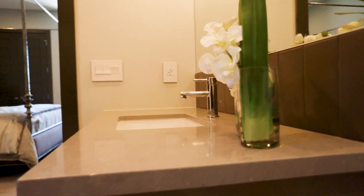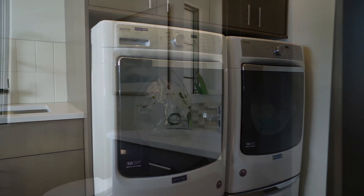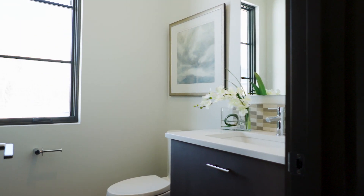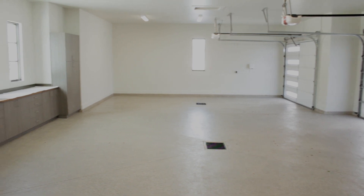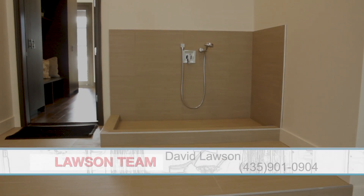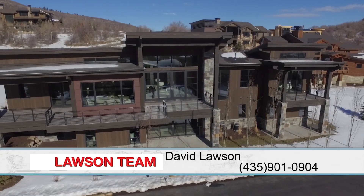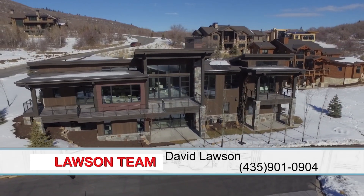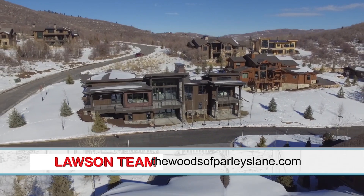I always love to go up there and see all the people enjoying their life and their dogs — it's such a beautiful area with such a unique style of living. If somebody wanted to get more information about this property, David can be contacted directly at 435-901-0904, or visit thewoodsofparleyslane.com.